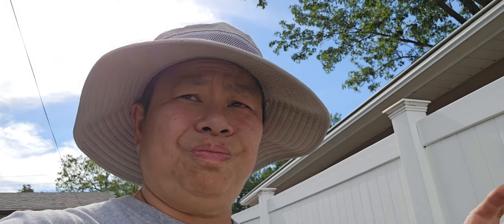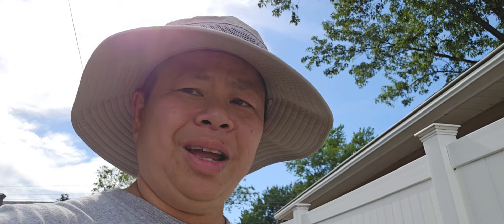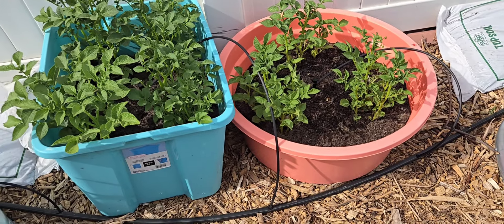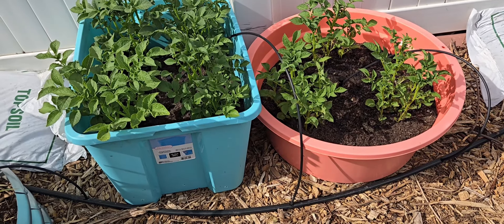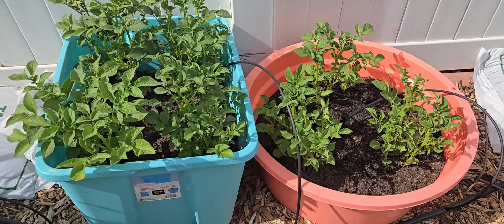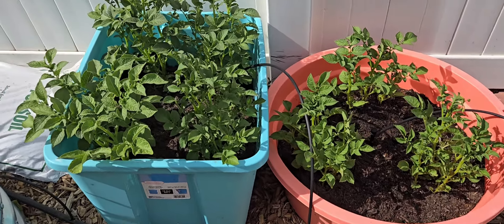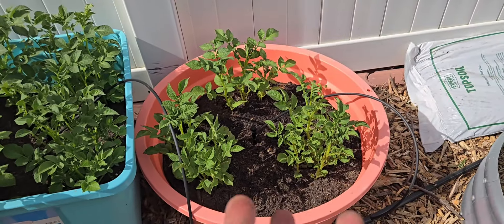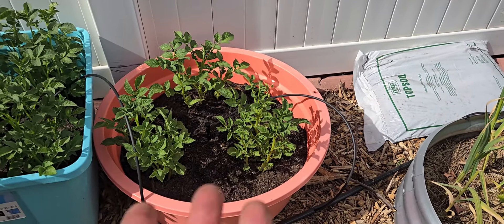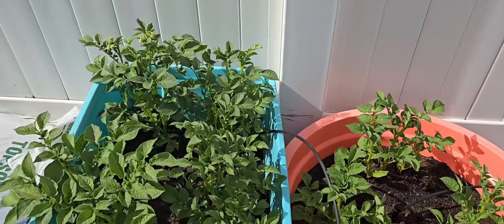I have an old greenhouse I'm going to use — I'll just layer them in there with a fan to help them dry. These are potatoes in this bed — they're actually store-bought potatoes that started sprouting so I decided to put them in the ground and see. As you can see they are doing fantastic, and I do add soil as they grow — that's why there's a bag of soil here.